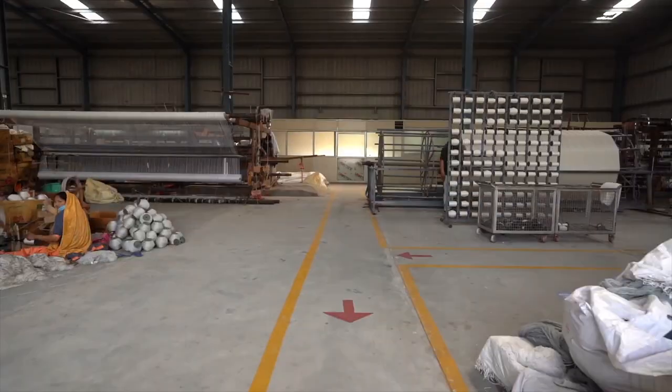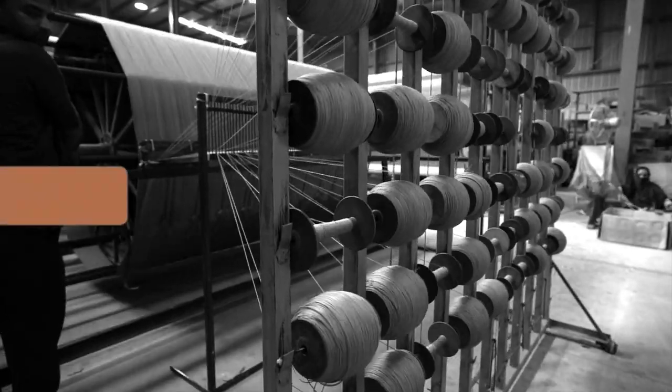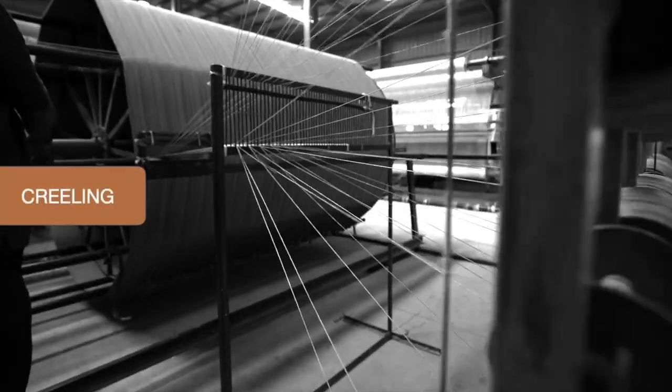The yarn preparation starts with converting yarn hanks into bobbins. These bobbins are placed on a creel stand and are used to prepare the warp beam.